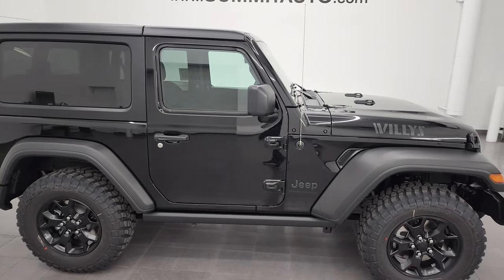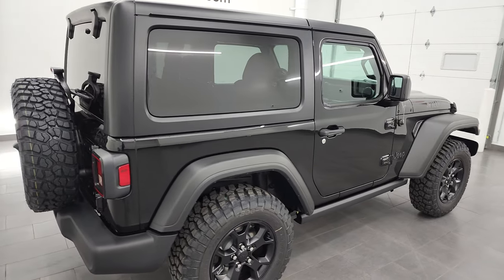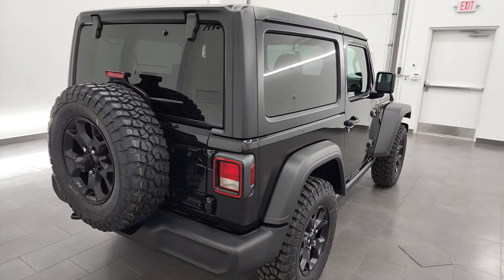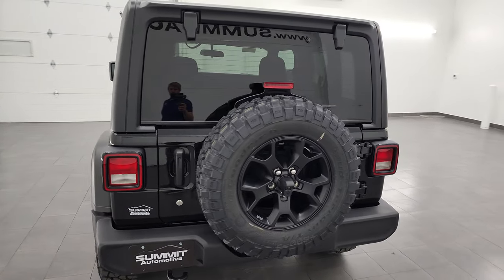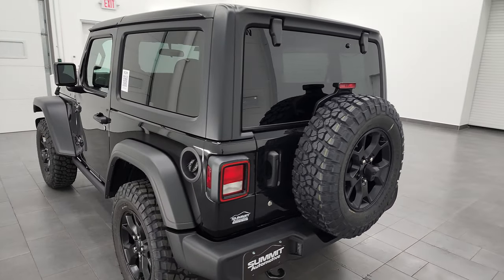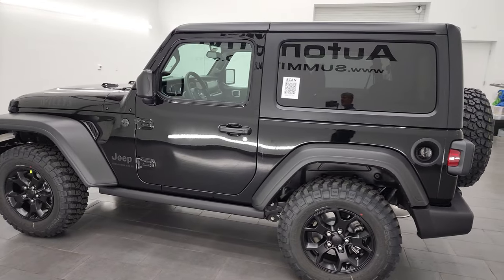Hey, this is Brett, and this 2023 Jeep Wrangler two-door Sport with the Willis Edition is stock number 23J14. I am here at Summit Automotive in Fond du Lac, Wisconsin, your new and used Jeep and Jeep Wrangler headquarters.